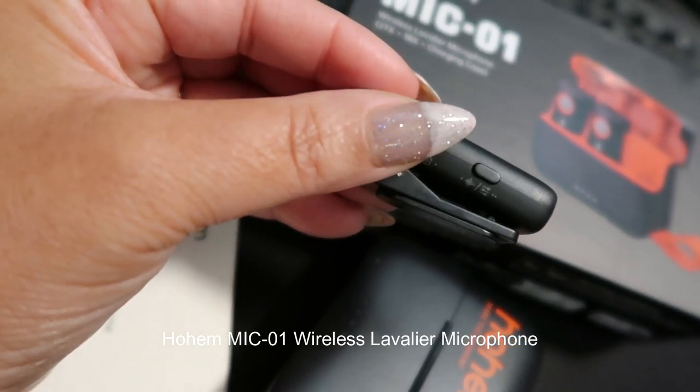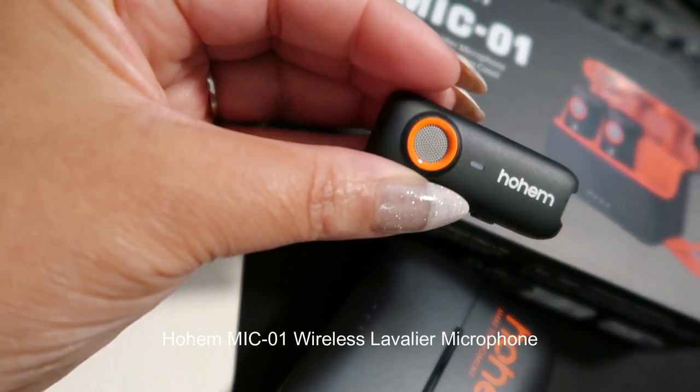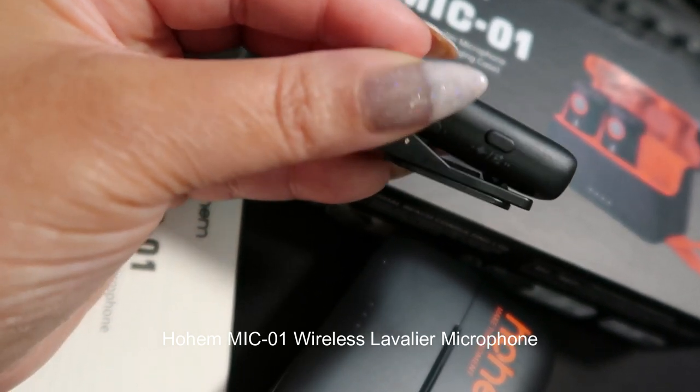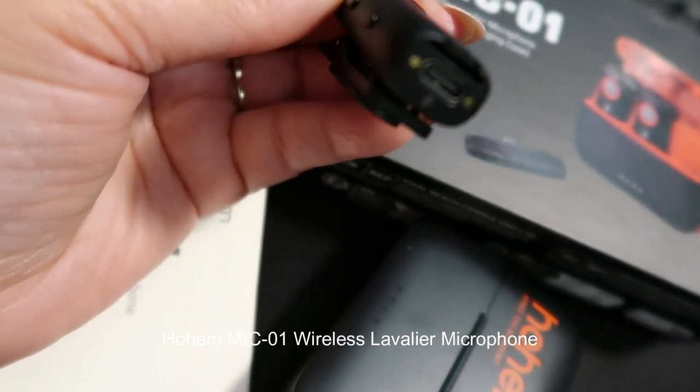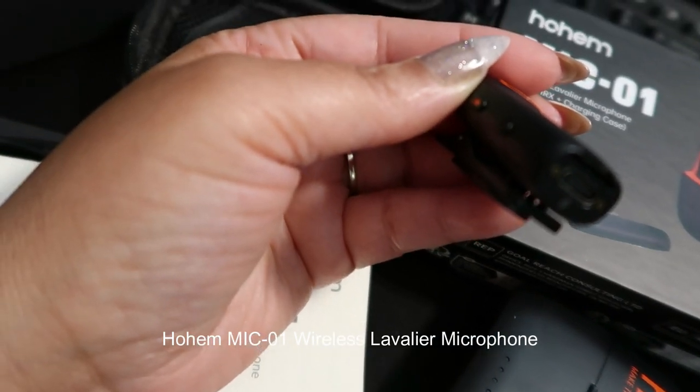The wireless connectivity of the Mic 01 is flawless. I experienced a strong and stable connection over a considerable distance, allowing me the freedom to move around without worrying about signal dropouts.